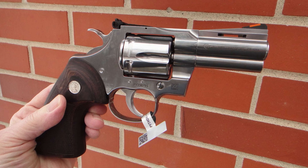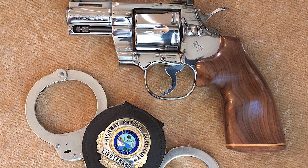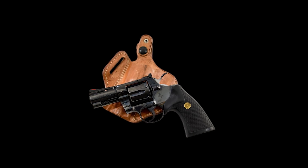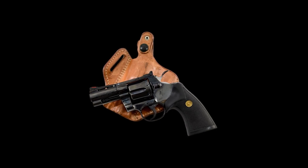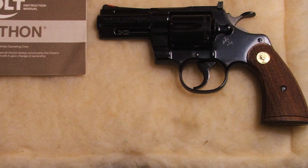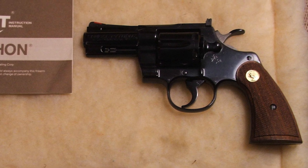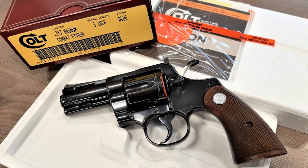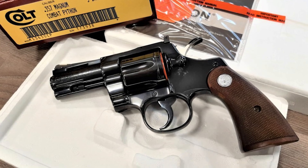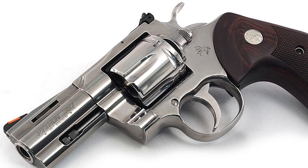The fit and finish was excellent, and even the seam between the crane and frame almost disappears when the cylinder is closed. The 3-inch Python isn't the most versatile of the Snake series and is certainly not as accurate as the longer-barreled models — the only areas where it averaged less than very good scores. It features an adjustable rear sight and an interchangeable orange ramp front post if you need to make major changes to elevation.